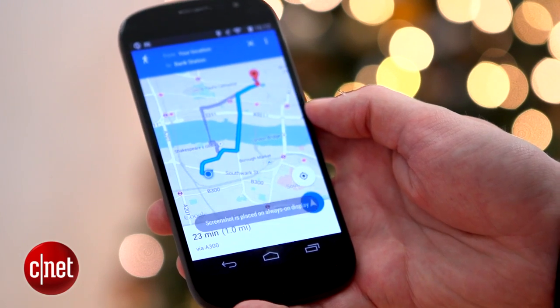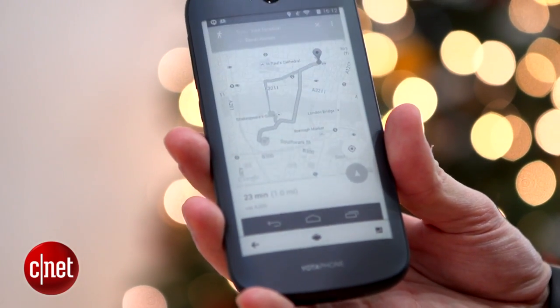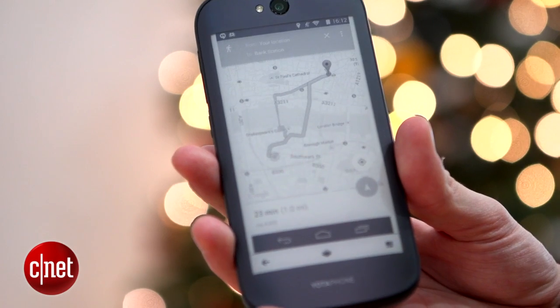If you're on your way to an unfamiliar location with only 2% battery remaining, you can quickly take a screenshot of your map and put it on the E-Ink screen. Even when the phone dies completely, that screenshot will still be there, so you'll still be able to find your way.